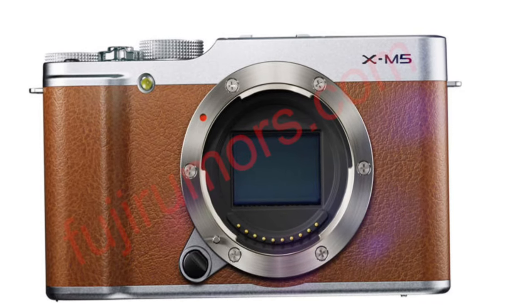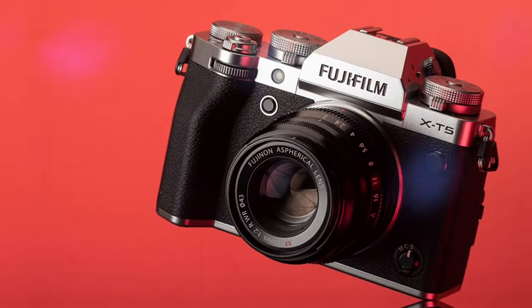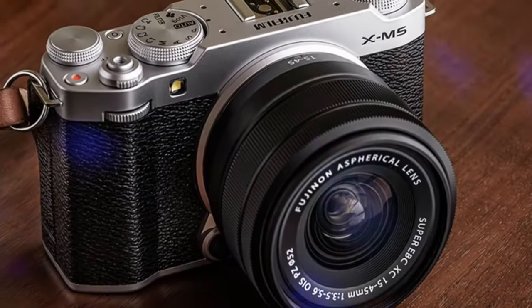Whether you're a seasoned photographer or just starting, the XM5's design will feel familiar and intuitive. At the heart of the XM5 is a high-resolution X-Trans CMOS 5HR sensor and an X-Processor 5.